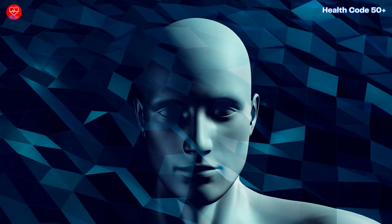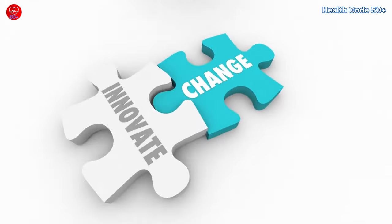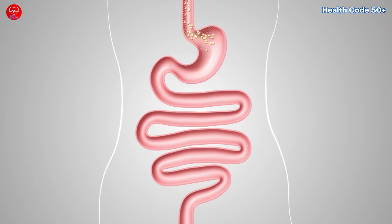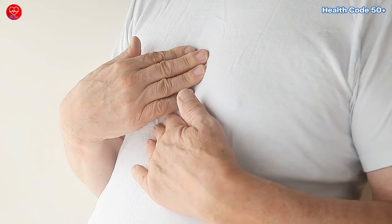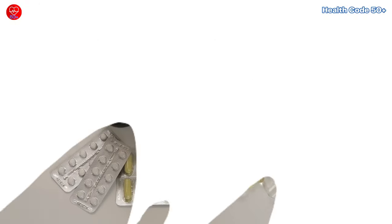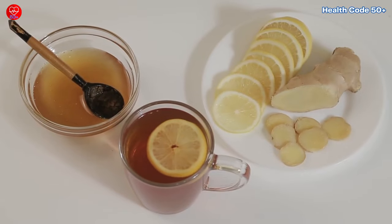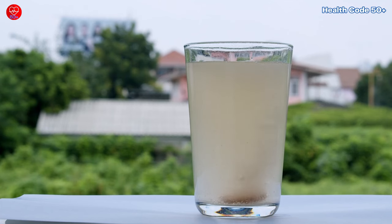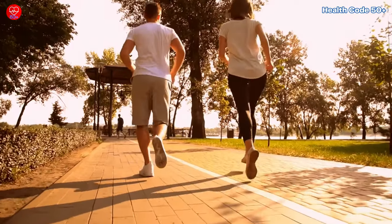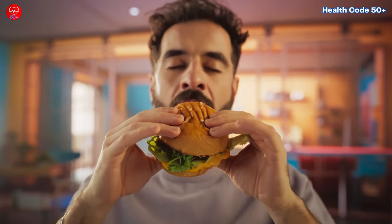Remember, consistency is key when implementing these action steps. Start with one or two changes at a time, and gradually incorporate additional strategies into your daily routine. By taking proactive measures to support your digestive health, you can effectively manage acid reflux and enjoy a happier, heartburn-free life. In summary, by embracing these natural remedies and adopting healthy lifestyle practices, you can take proactive steps towards managing acid reflux effectively and reclaiming your digestive well-being. Remember, your journey to optimal health is unique, so be open to exploring diverse strategies and listening to your body's cues along the way.